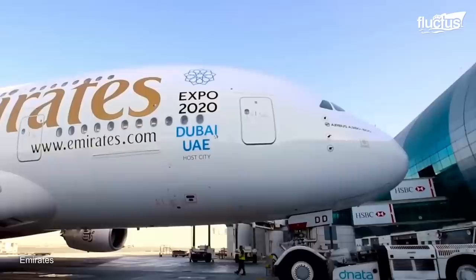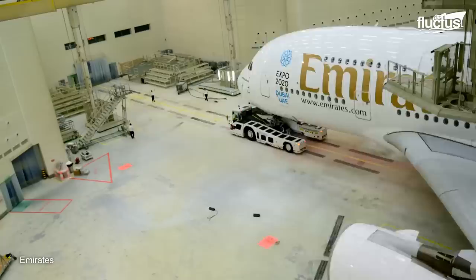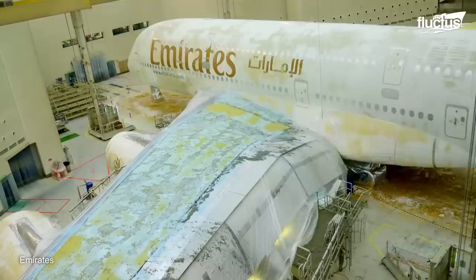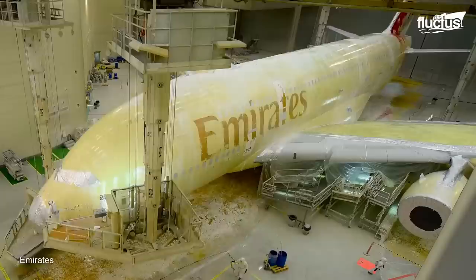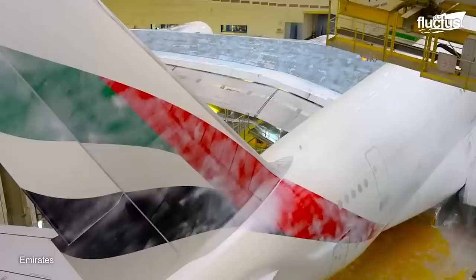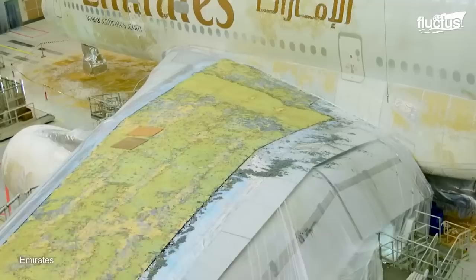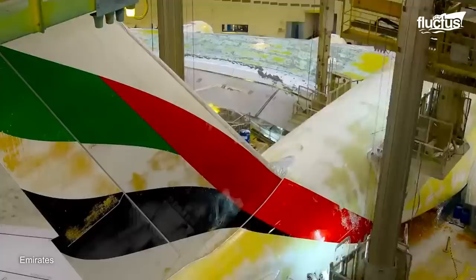This Airbus A380 is being repainted for Emirates Airlines, an airline carrier based out of Dubai. It took 34 people to work 6,000 total hours over two weeks to complete the project. The sheer amount of paint involved in covering a full-size passenger airliner can add a significant amount of weight to the plane. Therefore, the first layer must be carefully removed using a combination of sanding, stripping, and heavy-duty chemicals that actually dissolve the paint to the point where it almost melts off the fuselage.